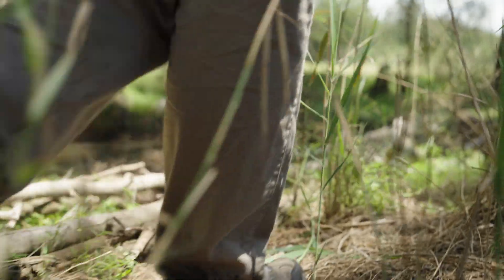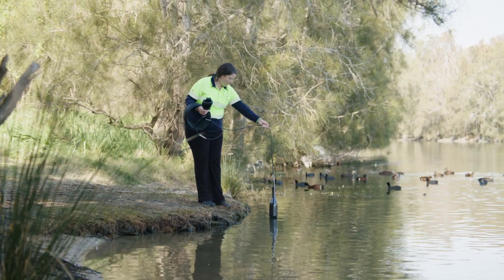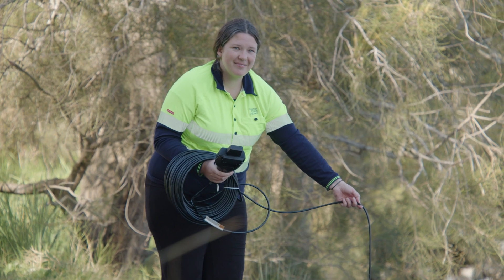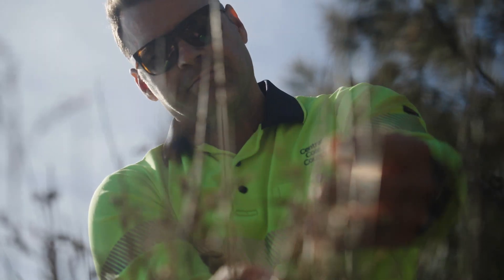Hello, I'm Ashley from the estuary management team here at Central Coast Council. My team and I are committed to working hard to protect and restore our beautiful waterways. We're part of the community and we love nature, so we're working really hard for the benefit of the environment and our community.